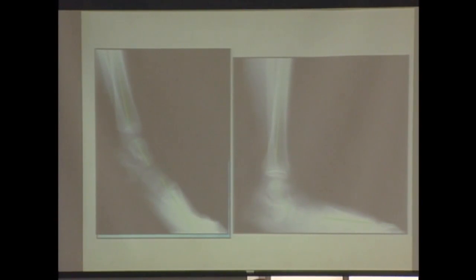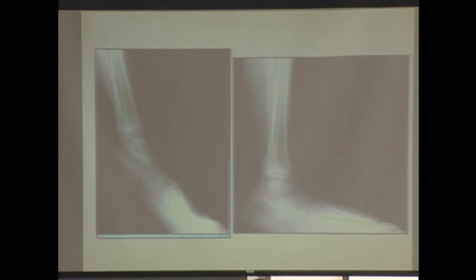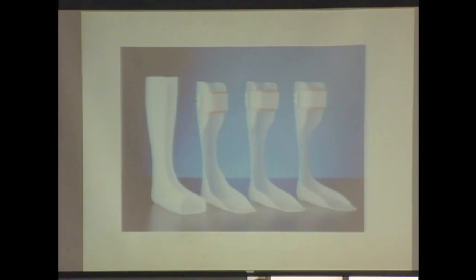That midfoot breakdown is not prevented with a hinged brace. A posterior leaf spring or solid ankle AFO will prevent it, but a hinged brace or no brace will not.